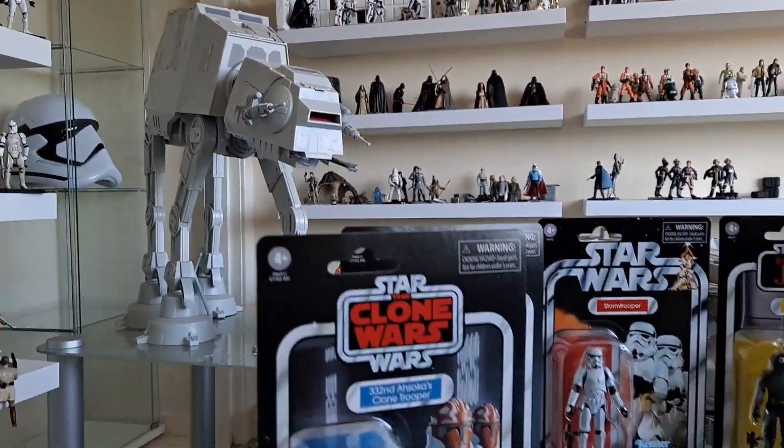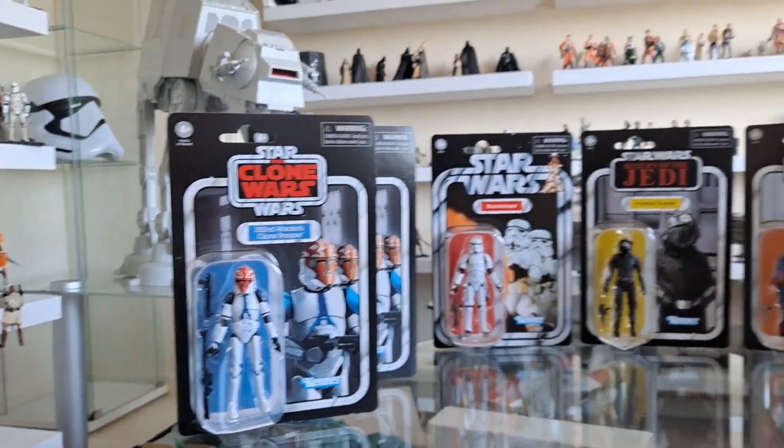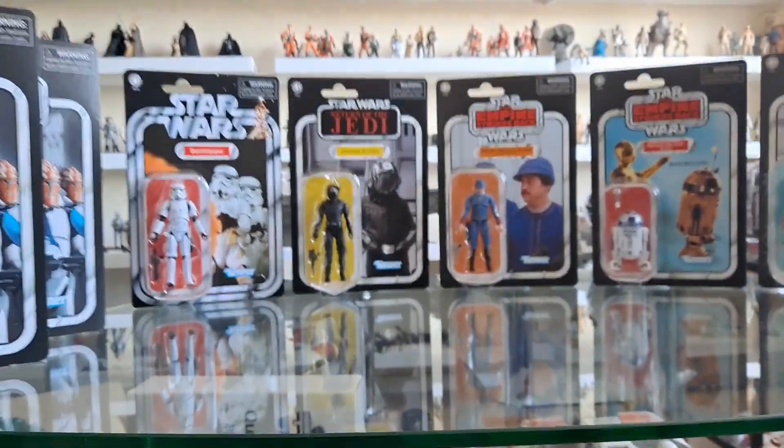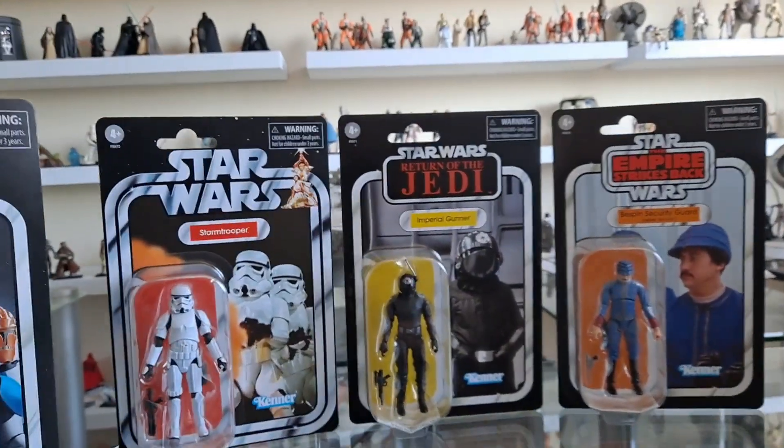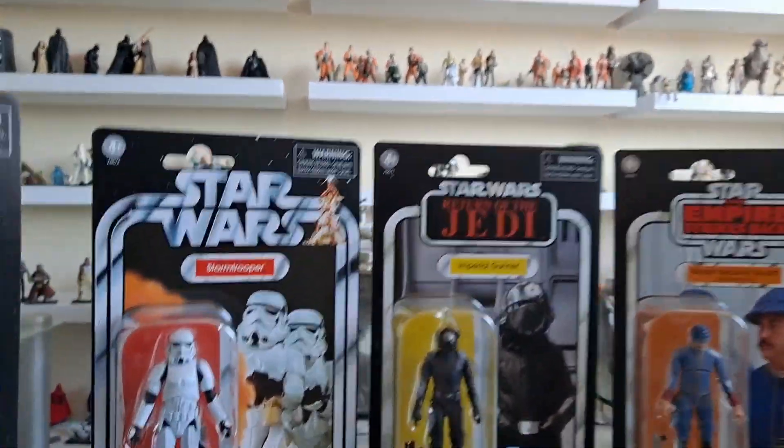Hello there, Only One Kenobi here. Only One. I'm going to give you an overview of this wave here. It doesn't have a number other than the number 96, but it's not wave 96. It is the 96 Exclusive Wave.